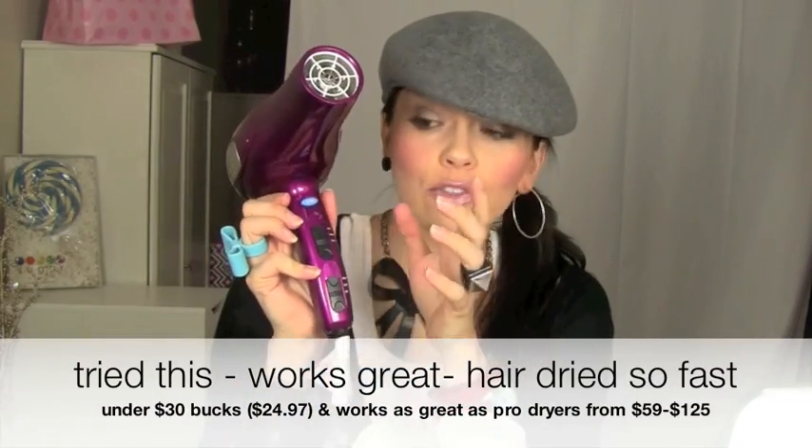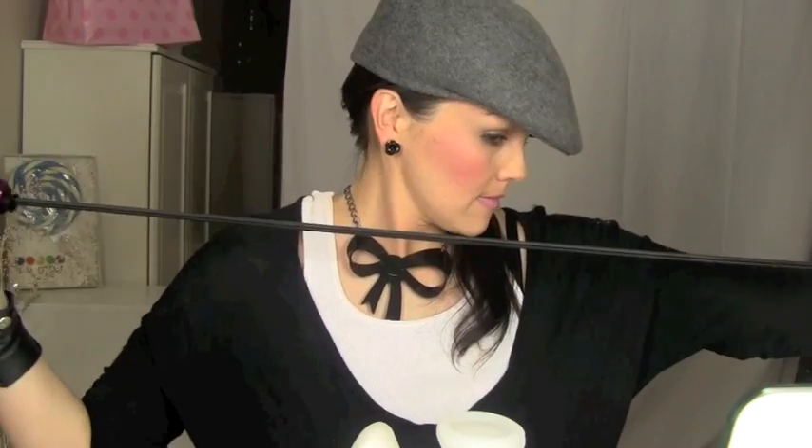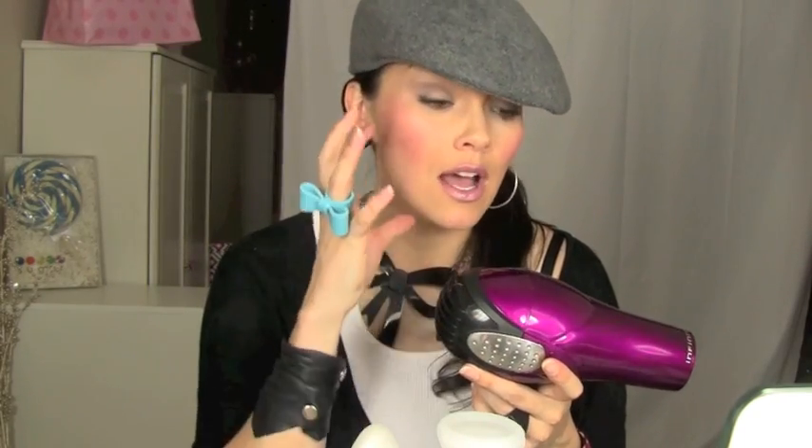Next is the blow dryer — purplicious! Not only does it have three temperatures, but two different speeds and a cool button. The cool thing about it is it has a cord keeper with a retract button — super handy. Salon blow dryers can be up to $100 or $200, but this is around $30 and you get the powerful wattage of a salon blow dryer for so much cheaper. The powerful wattage dries your hair faster, makes it shinier, and won't make it frizzy or fried like a cheaper blow dryer could.